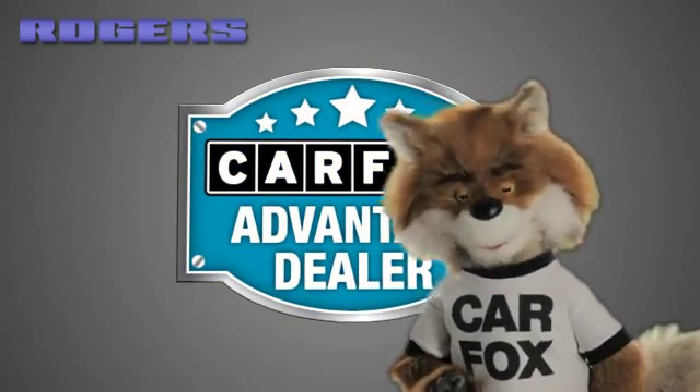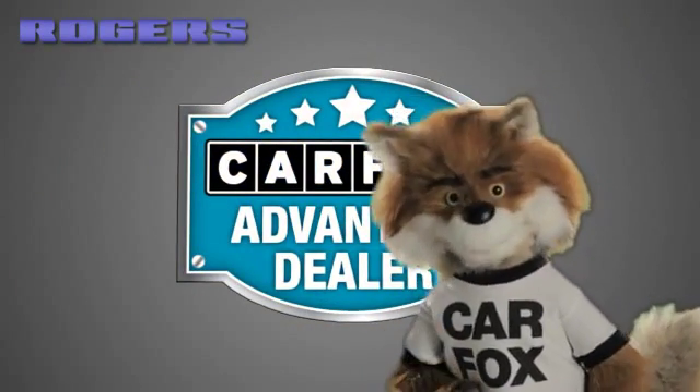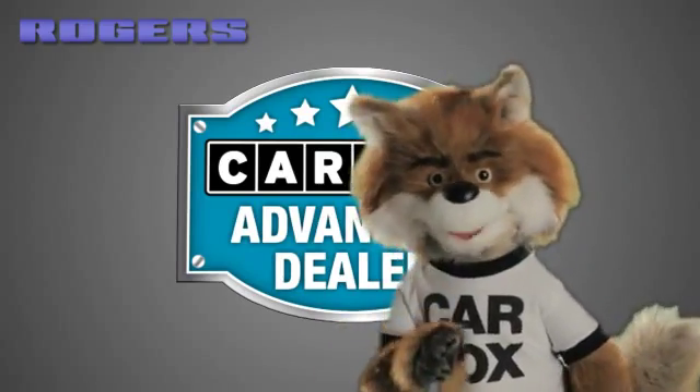Just say, "Show me the Carfax" at Rogers Ford Lincoln, a Carfax Advantage dealer.